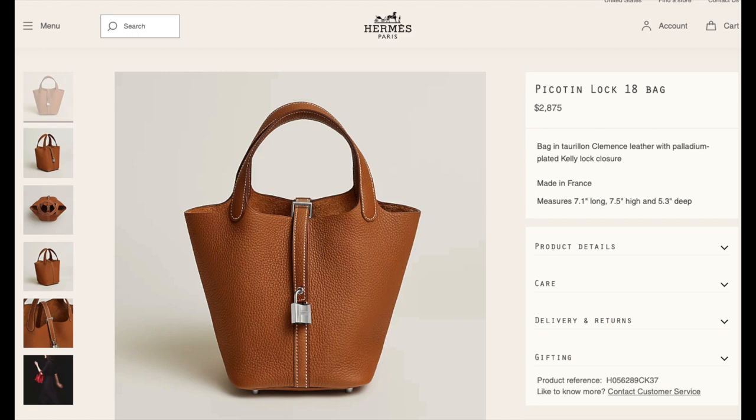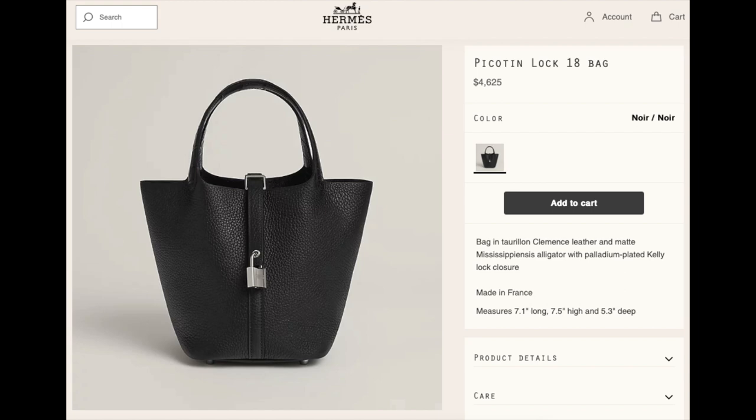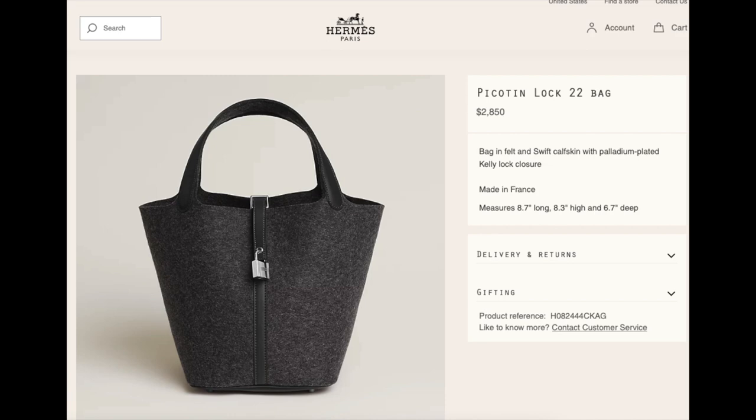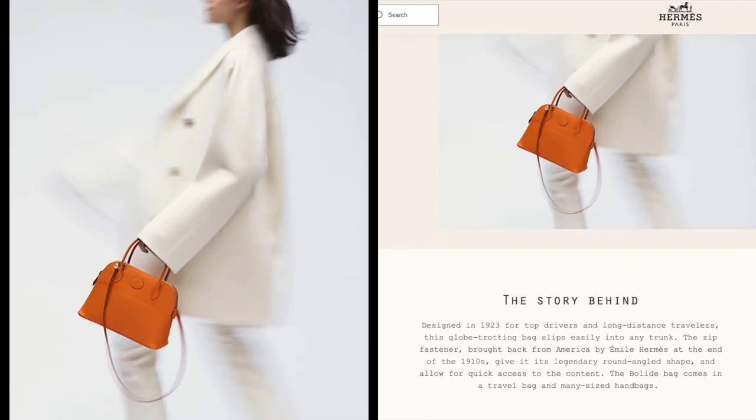The next bag is Picotin 18 Touch in Clémence leather with alligator handles — it is $4,625 in both gold and silver hardware. Picotin 18 in felt and swift leather is $2,850, and also available at $2,625. Moving on, Picotin 22 in felt and swift leather is $2,850, and Picotin 22 Touch in Clémence leather with alligator handles is $4,900.